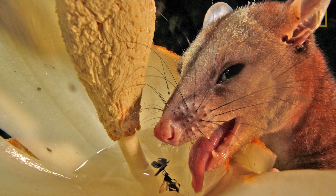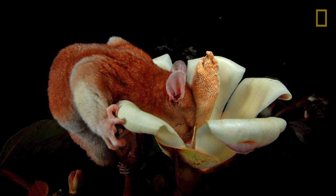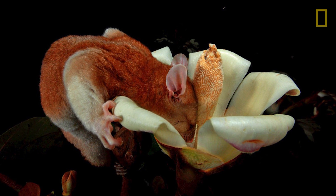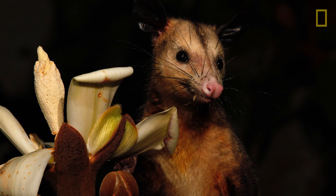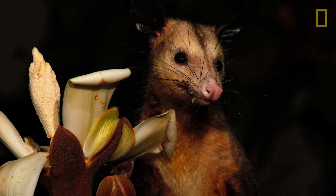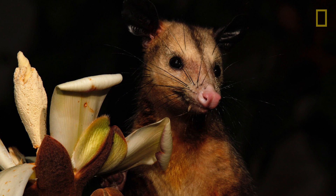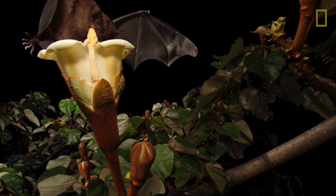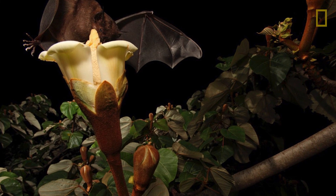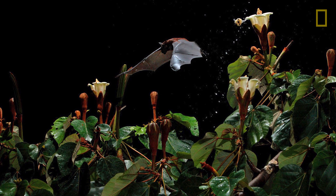Here you get an idea of just how much nectar is in there — it's like a lake. And they're very enthusiastic about it. This is the next meanie guy — a common possum. They are not so friendly, and they're about four times the size, so they come in and kick the little guys out. Bats come too, often not very gracefully — they kind of pancake on top of the flower, drink some, and then fly off again.